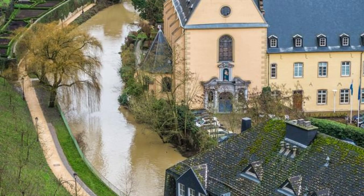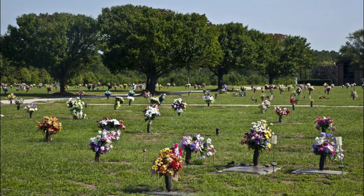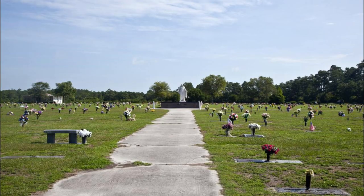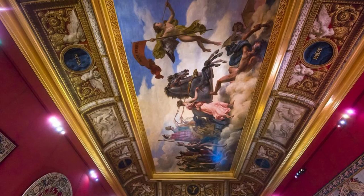Pay tribute to the fallen heroes of World War II at the Luxembourg American Cemetery and Memorial, located in the town of Hamm. Spread across 50 acres of meticulously landscaped grounds, this solemn site serves as the final resting place for over 5,000 American soldiers who gave their lives in the liberation of Europe. Walk among rows of white marble crosses and Stars of David, each marking the grave of a brave serviceman, and visit the Memorial Chapel, where a beautiful mosaic ceiling depicts the triumph of freedom over tyranny.